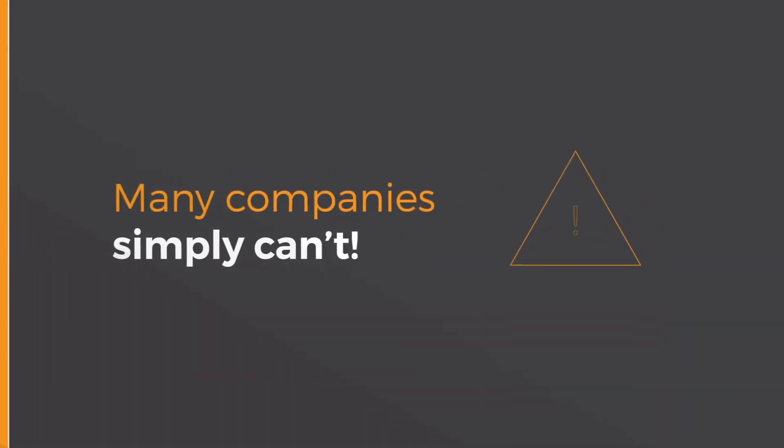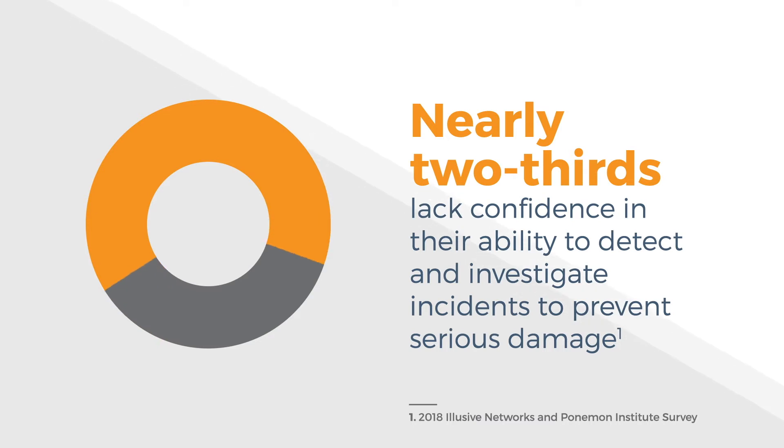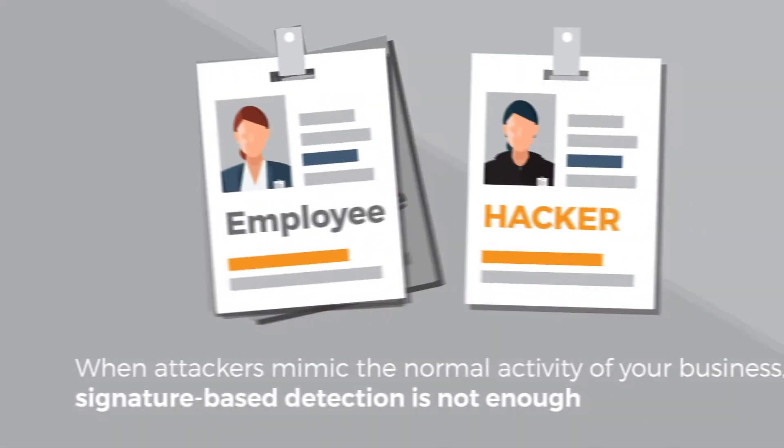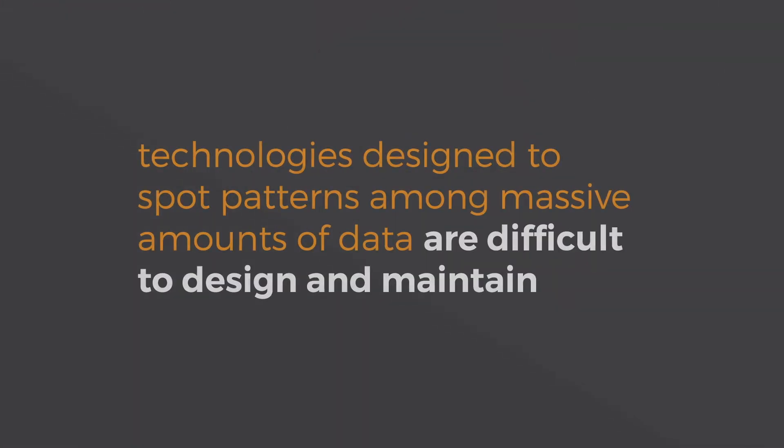Many companies simply can't detect malicious lateral movement. In a recent study, only 36% of security leaders were confident in their ability to detect and investigate this type of incident before serious damage occurs. When attackers mimic the normal activity of your business, signature-based detection methods aren't good enough, and technologies designed to spot patterns among massive amounts of data are difficult to design and maintain.